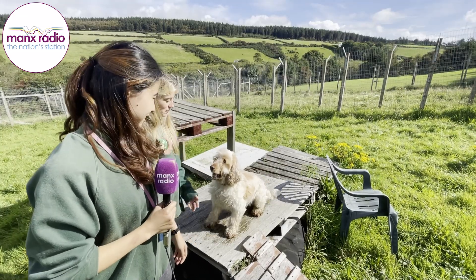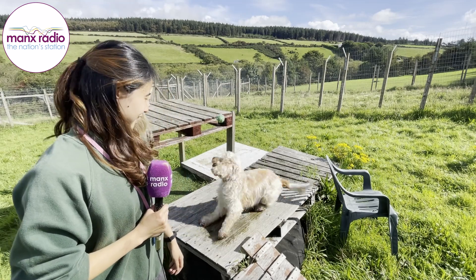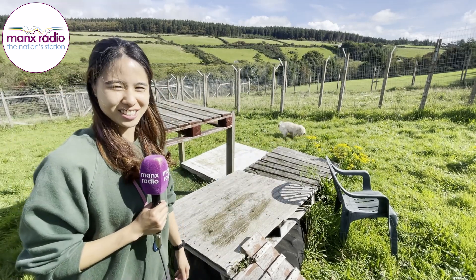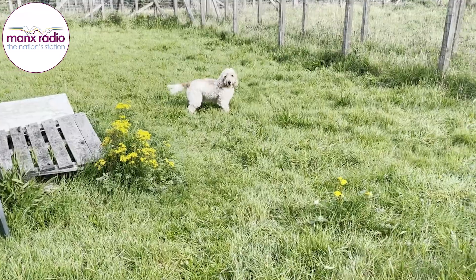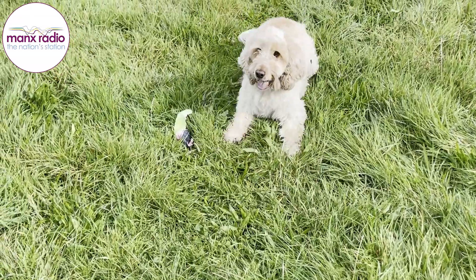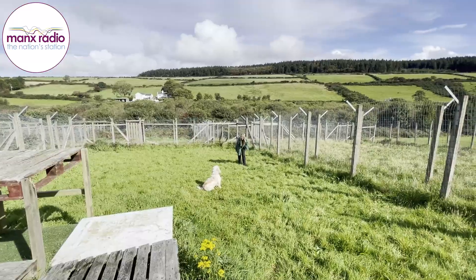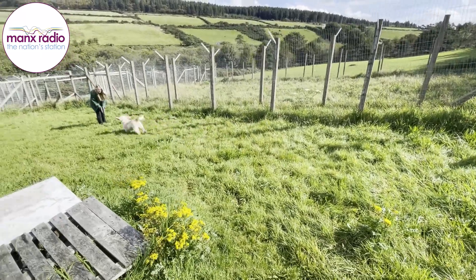Hi, my name is Phoebe and this is Cooper the Cocker Spaniel. He's a bit barky, as you can tell, but he's a really nice dog once you get to know him. He's three years old and he's had a few interests but none of them have worked out so far. If you're interested in him, it might take a while to get to know him.